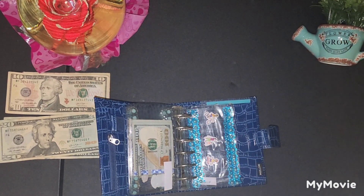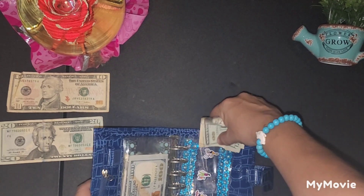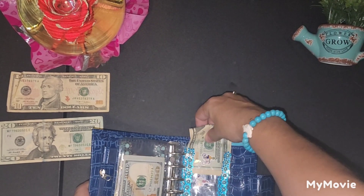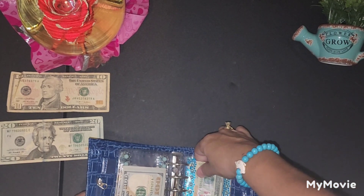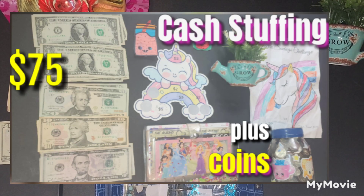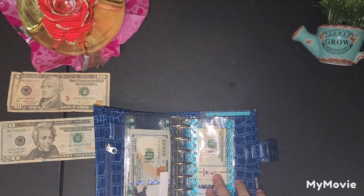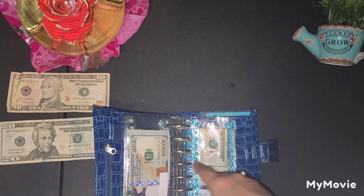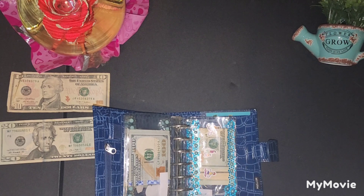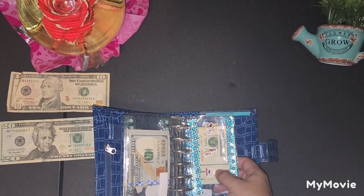For spending for my kids, we will be adding $30. This is a category I have both here and in my Moterm. They also have separate spending in their sinking funds binder — my daughter does her own cash stuffing; she is 9 years old and does her own cash stuffing videos. I add $30 here for chips, candy, any snack they may want, or something they might like. They also have their own envelope money to spend on anything they want, like a toy.